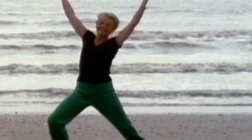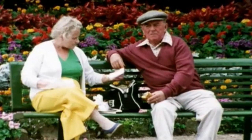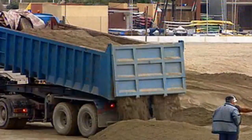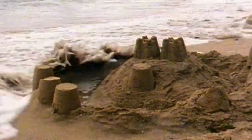Soft engineering options are often cheaper, usually more long-term and sustainable, with less impact on the environment. There are two main types. Beach management involves replacing eroded beach or cliff material, but it requires constant maintenance to keep replacing the material as it's washed away.